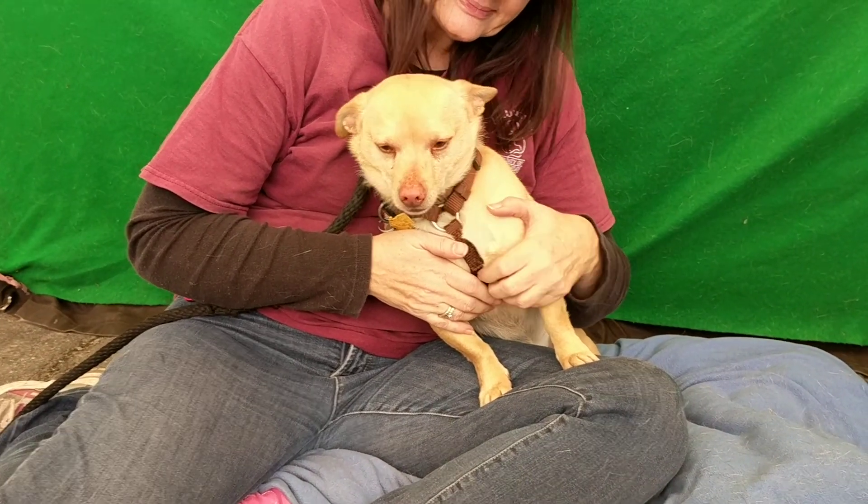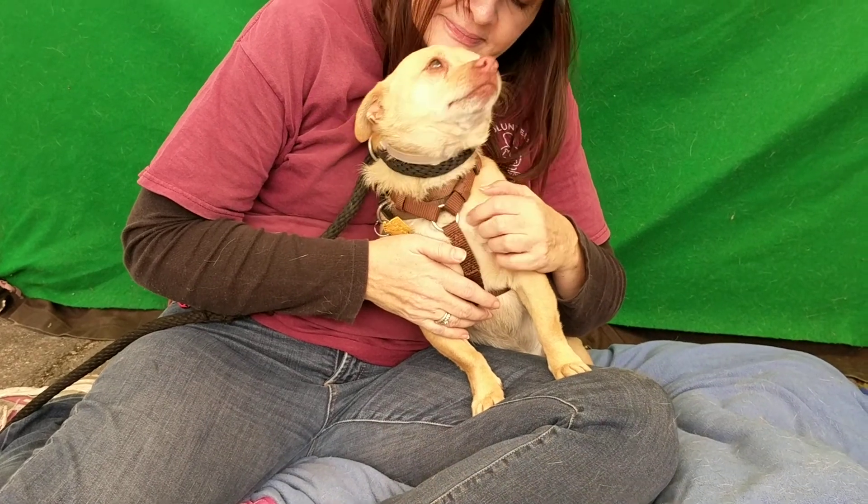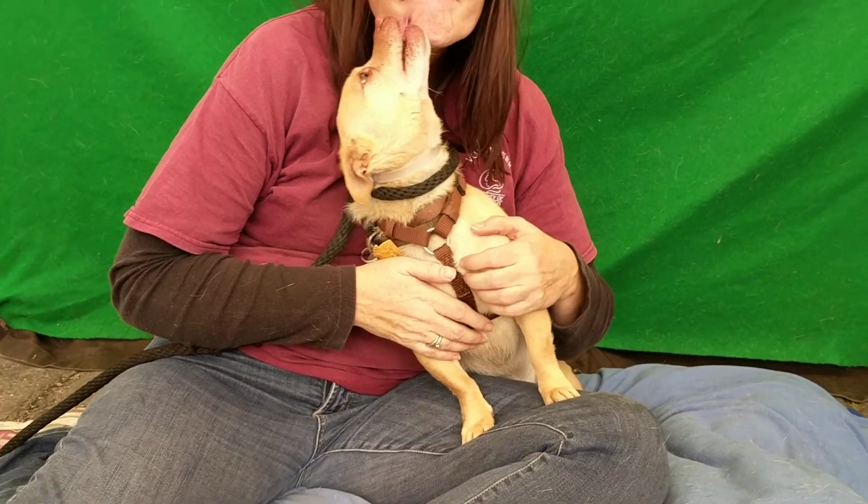This charming little fellow is Harley. Harley's impound number is A4383196 and Harley came to the Baldwin Park Animal Care Center on February 24th as an owner surrender for reasons unknown. We can't imagine why anybody would want to give up this adorable package of delight.